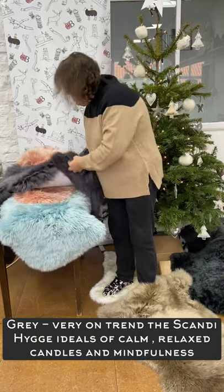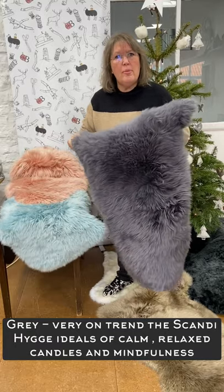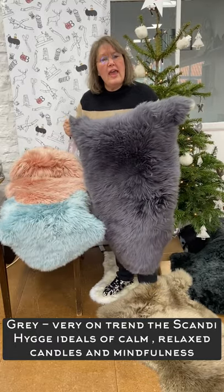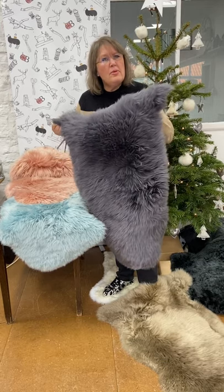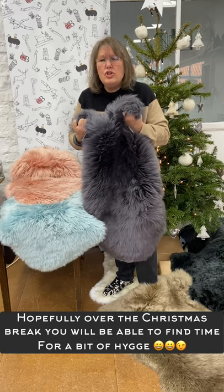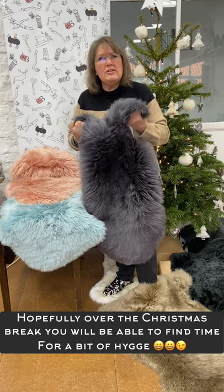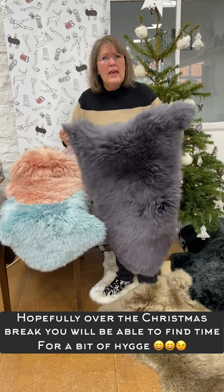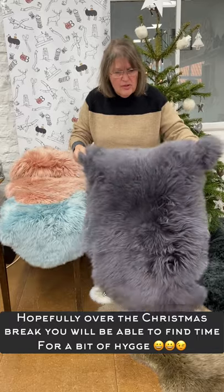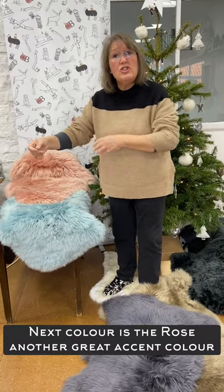Then there's grey, which is obviously the in-trend colour at the moment. People are loving grey in their homes. The hygge movement was very much all about greys and neutrals and ivories and just relaxed soft shades and candles. And with our Christmas break coming, hopefully you can get one of these rugs and sit and cuddle up and get into a good headspace and just have a relax.